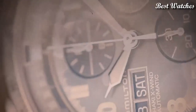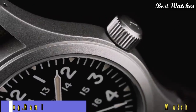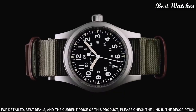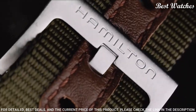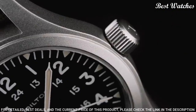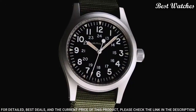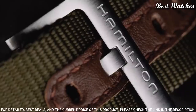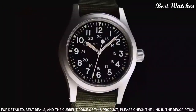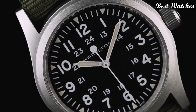Number 4: Hamilton Field Hand Wind black dial watch. Stainless steel case with a green canvas NATO strap, fixed stainless steel bezel. Black dial with luminous silver-tone hands and Arabic numeral hour markers, 24-hour markers. Dial type analog, caliber H50 hand wind movement, scratch-resistant sapphire crystal. Case size 42mm, case thickness 9mm, band width 20mm, water-resistant at 50m/165ft. Functions: hour, minute, second. Military watch style, Swiss Made.